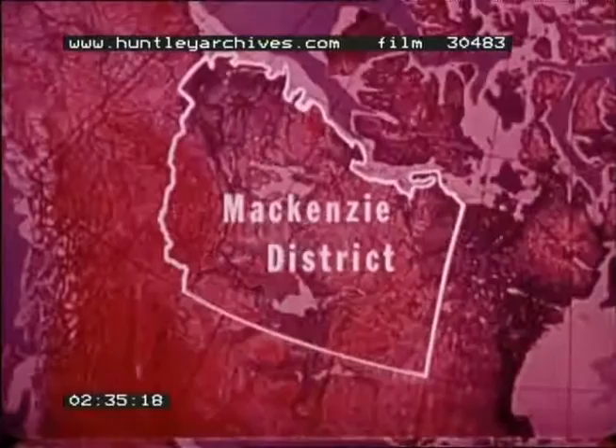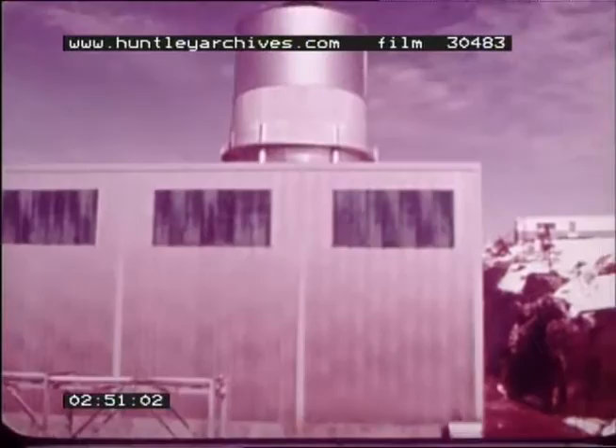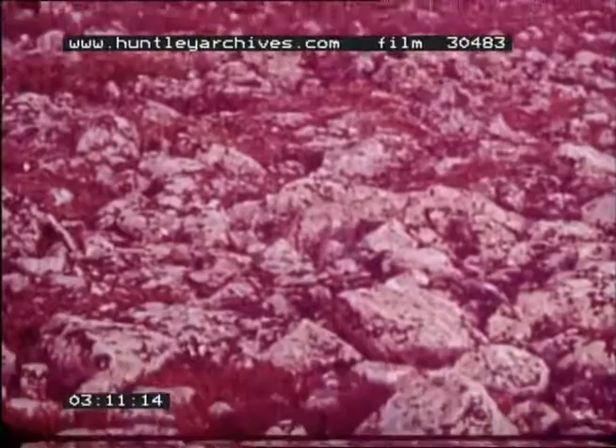Part of the McKenzie district lies in the interior plains of North America. In this region of rivers and lakes, power stations haven't as yet harnessed much of the potential water power. East of the interior plains is the Canadian Shield, making up much of McKenzie and all of the Keywayton district. The Shield is rugged and rocky, dotted by lakes and rivers.